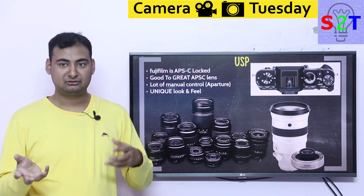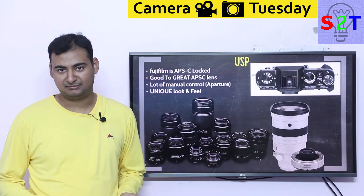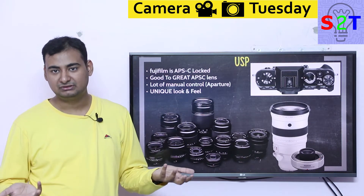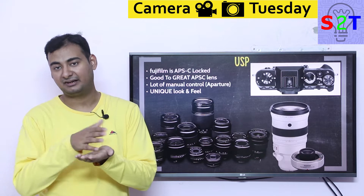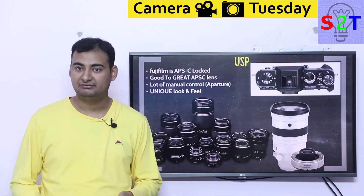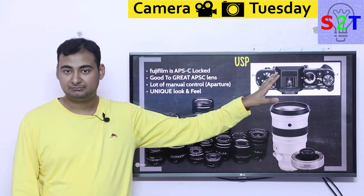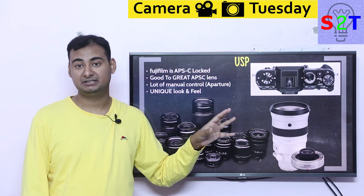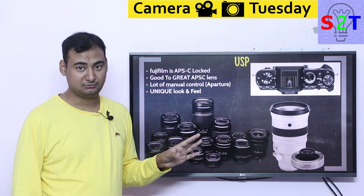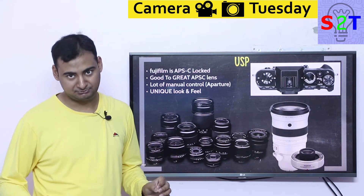Fujifilm also has uniqueness in design. Right now if I give you a Nikon versus a Canon and remove the logo, you will not be able to tell them apart — both are just black boxes. Sony just doesn't have that viewfinder hump but it's still a black box. But Fuji actually put some effort and design language into their cameras. So you can carry it in public and people will say, oh that's nice — it's completely different compared to the other three manufacturers. That's their unique selling point — if this is the thing that matters to you, Fujifilm is the only option.